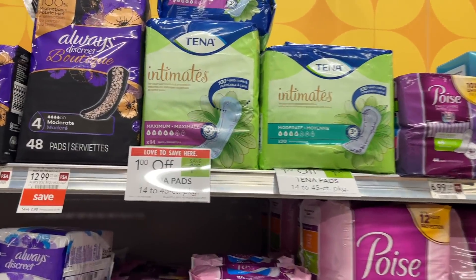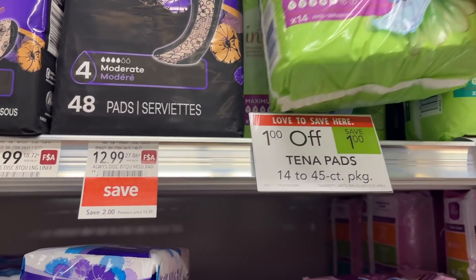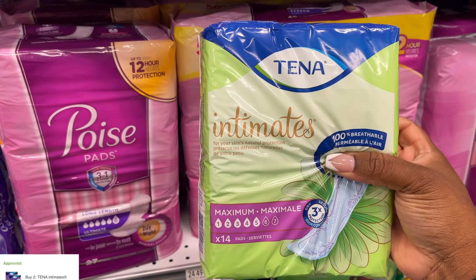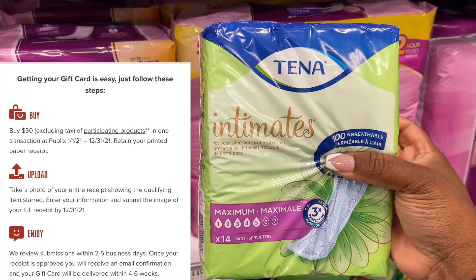The Tena pads are truly the star of the show this week at Publix. I feel like Tena has been the star of the show many weeks because of the great coupons and rebates. These are $4.39 each after the $1 off sale. I'm picking up eight of them, totaling $35.12. Using four $5 off two coupons deducts $20, leaving $15.12 at the register. Then submitting to Checkout51 for $16 cash back makes them free plus about a $1 moneymaker. Plus, submitting to Activate Rewards for a $10 gift card makes eight of these free plus an over $10 moneymaker.